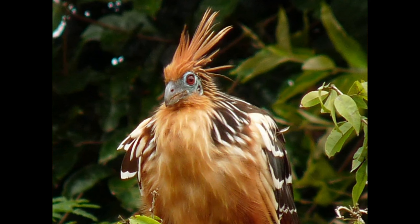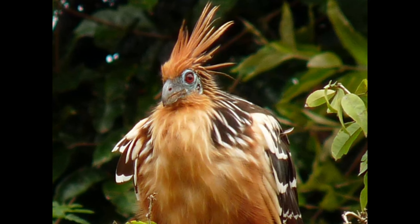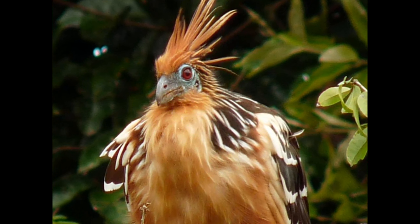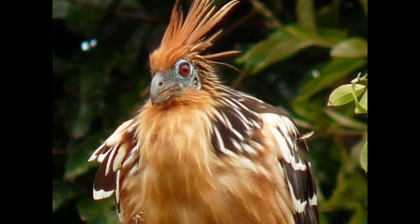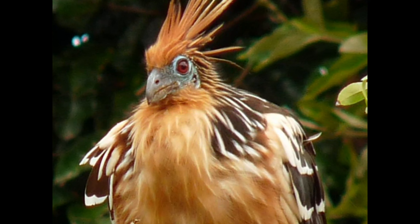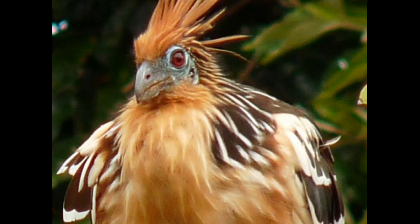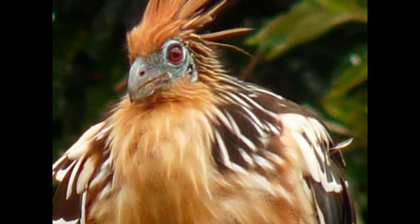Prehistoric appearance. One of the first things you'll notice about the Hoatzin is its prehistoric look. With a blue face, bright red eyes, and a spiky crest on its head, it resembles something out of the age of dinosaurs. In fact, the Hoatzin is often referred to as a living fossil because it has retained many primitive characteristics.